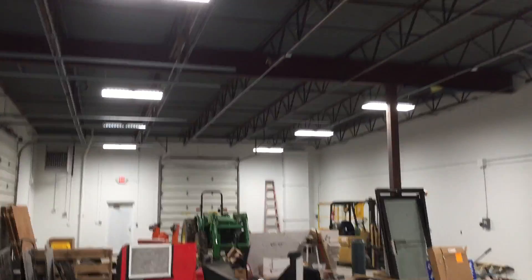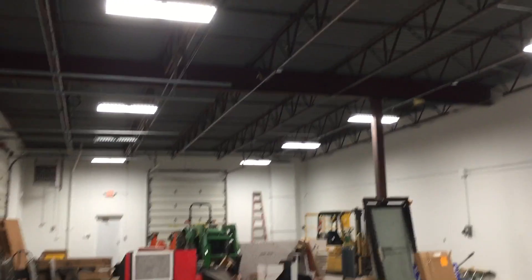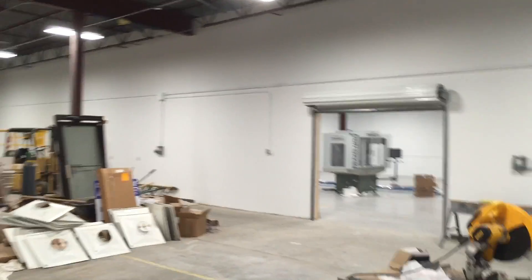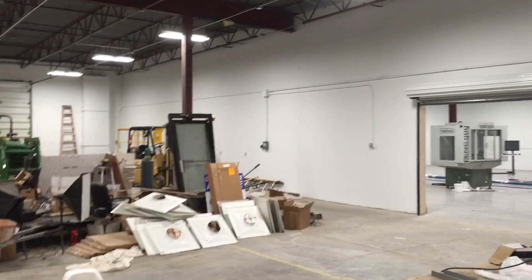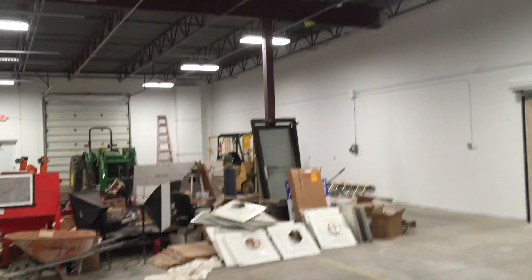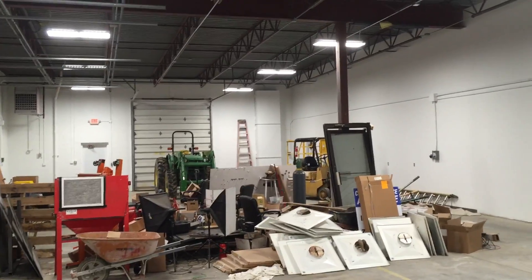Hi folks, quick shop update. LEDs are in — they are amazing. Having been in this space and the next space for months in and out with the old fluorescent, seeing the LEDs turn on... I'm sure I'll lose appreciation for it as you get used to it, but the pop was just incredible.